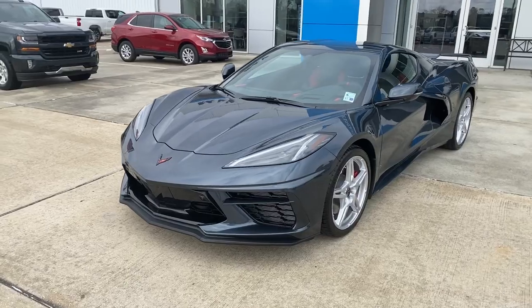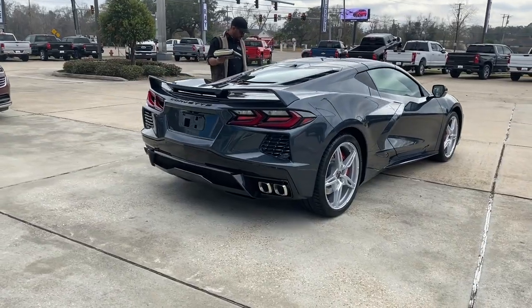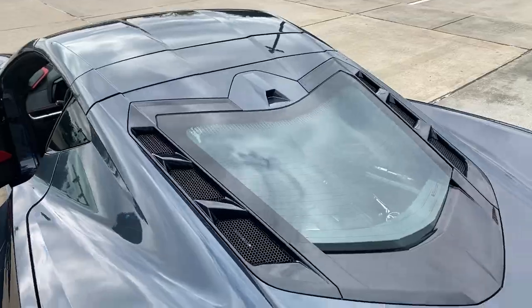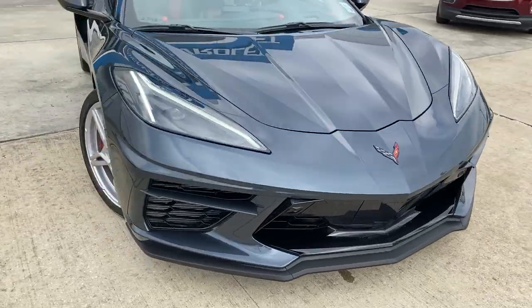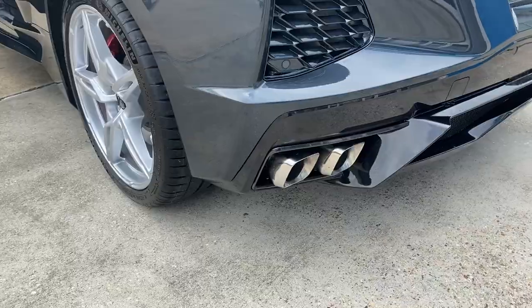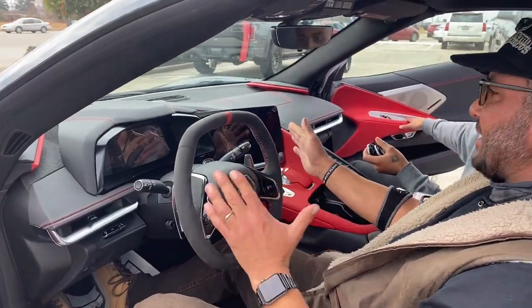This is a 2021 Corvette C8 and it is beautiful. Dark grayish-blue, 21-inch rims — we're going to change those out and you're going to see the new ones shortly. Don't nobody take my plastic off.